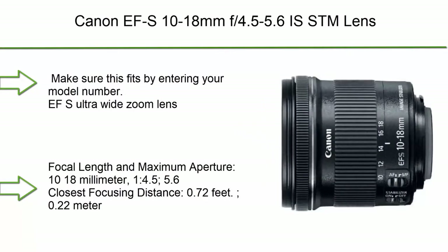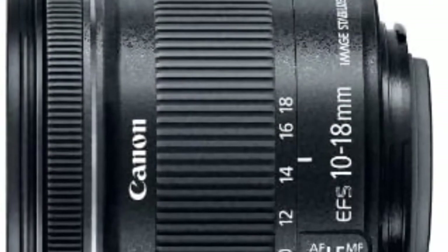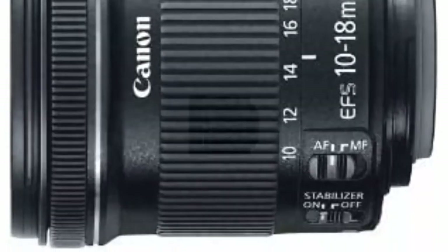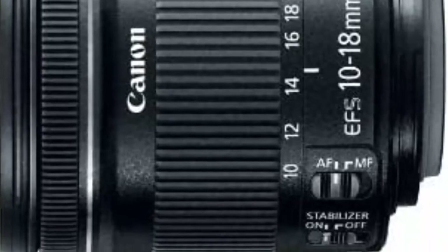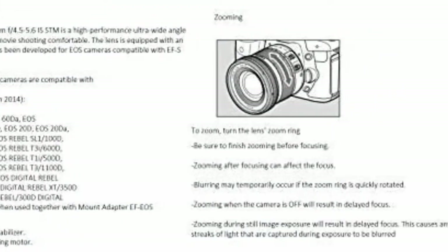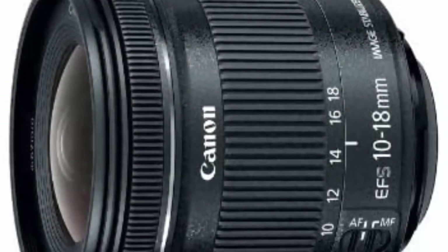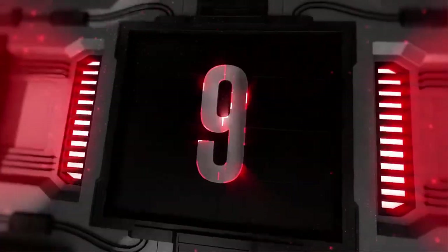Number 10: Canon EF-S 10-18mm f/4.5-5.6 IS STM lens. Drive system: lead screw and rack system driven by stepping motor. Focal length and maximum aperture: 10-18mm, f/4.5-5.6. Closest focusing distance: 0.72 feet (0.22 meters). Stepping motor for noise-free video shooting and optical image stabilizer.